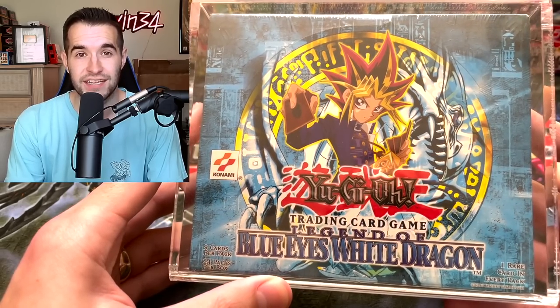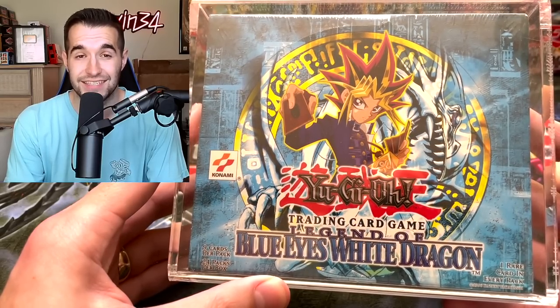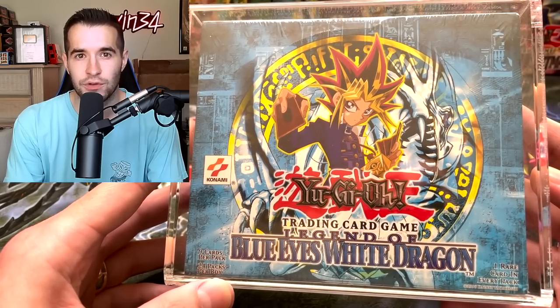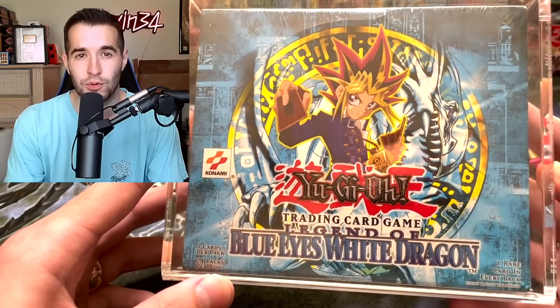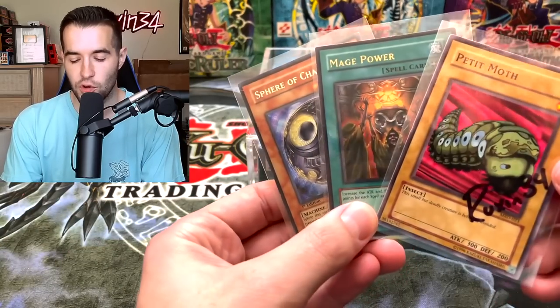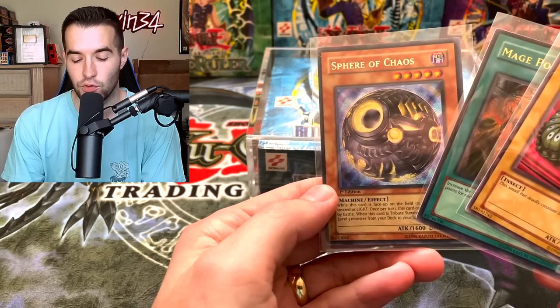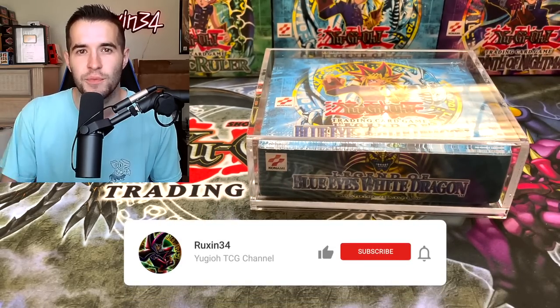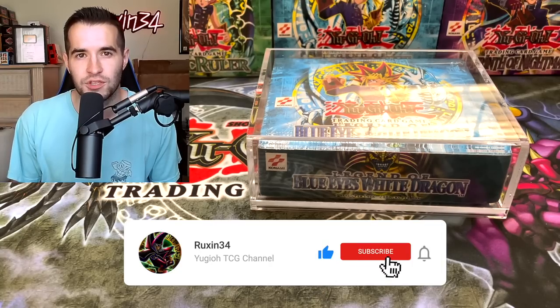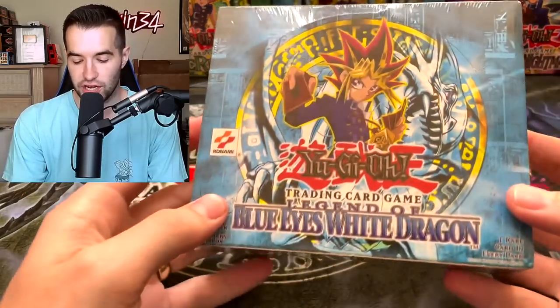Either way it's gonna be interesting — it's either a scam and hopefully he can get his money back, or hopefully it's real and we can pull the Blue Eyes White Dragon. I haven't looked at the box in detail yet so I haven't formed an opinion, but we do have a quick giveaway. I'll be giving away these three cards: a signed Ruxom 34 Picanomoth, the Mage Power Ultra Rare, and a Secret Rare Sphere of Chaos. All you have to do is like this video, be subscribed, and let me know in the comments what you think about this box.